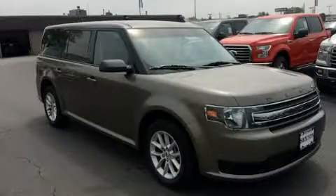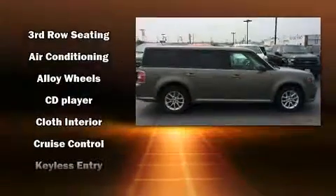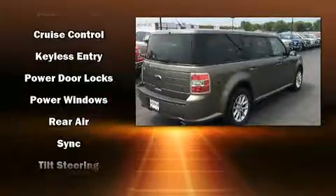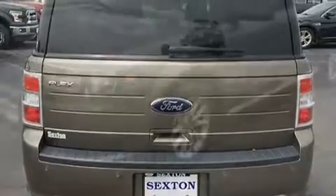Ford ensures the safety and security of its passengers with equipment such as head-curtain airbags, front-side impact airbags, traction control, brake assist, ignition disabling, and four-wheel disc brakes with ABS. For added security, Dynamic Stability Control supplements the drivetrain.